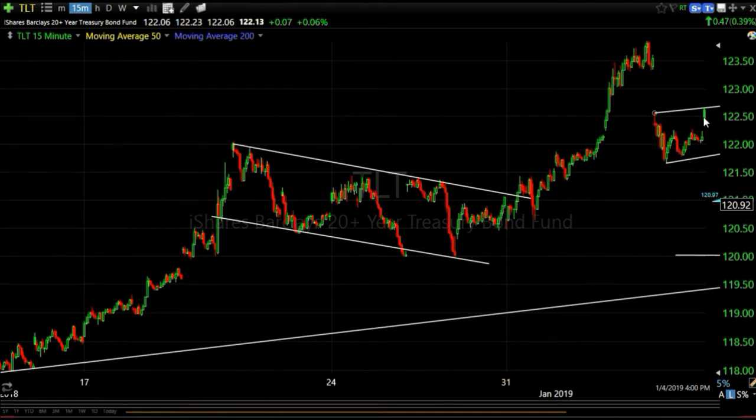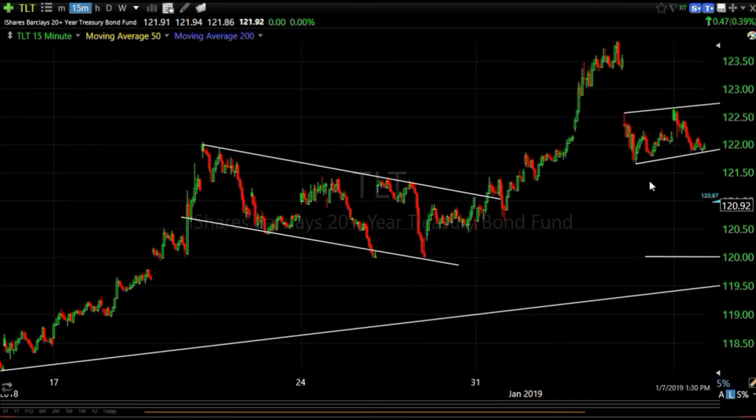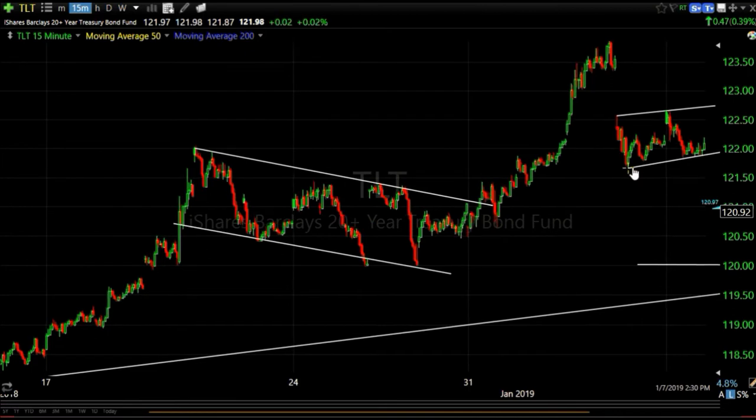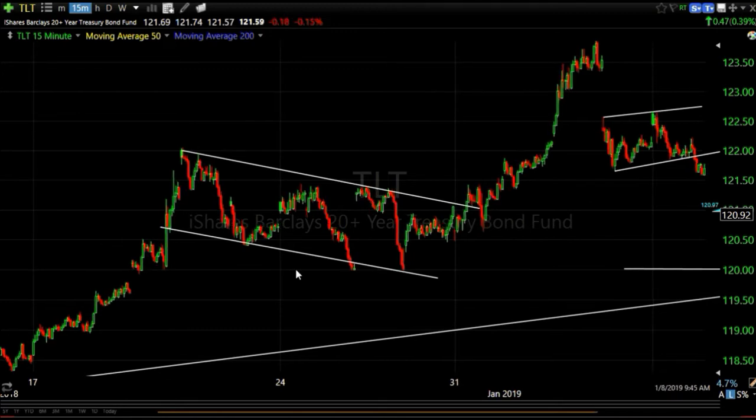Here's a 15-minute chart of TLT showing this little flag forming. Walking it forward - remember with bear flags you want to see at least two rally attempts, and this one is weaker, doesn't make it up to that top trend line, and comes down. This gave me a measured move target of 120 for TLT. I converted that into basis points for the 10-year yield and expected the S&P to hit a little bit over 2600.